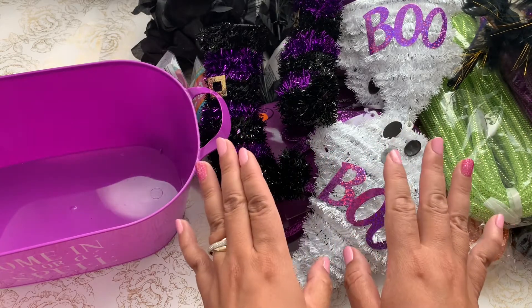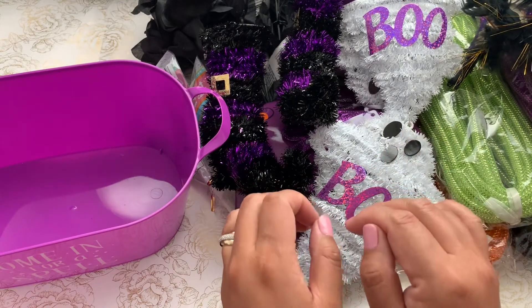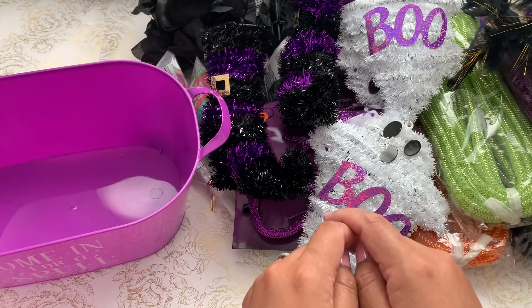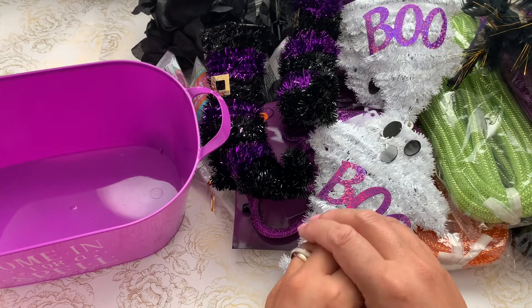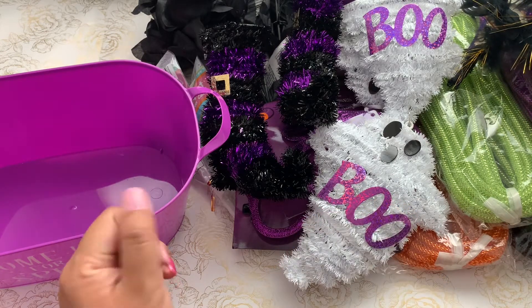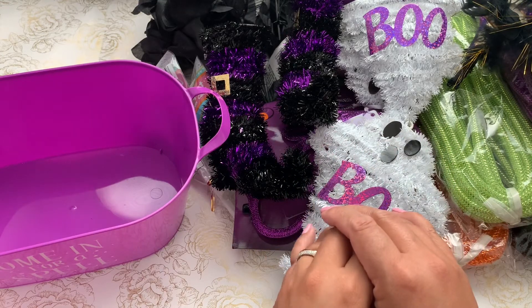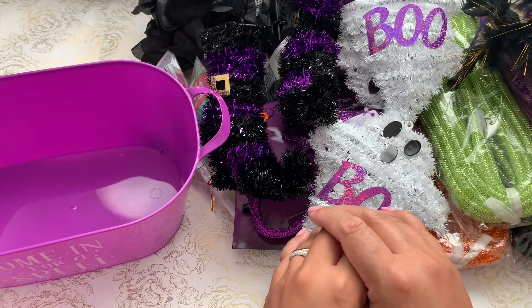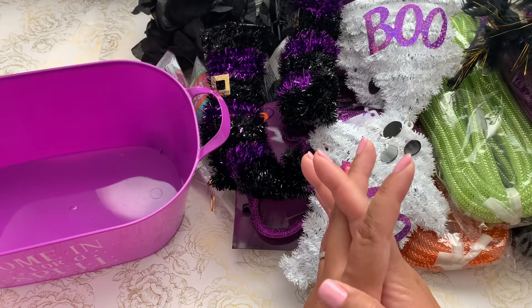I went to Dollar Tree to look for some items for my spooky space and some to add into a boo basket. This coming Sunday I'm going to be showcasing the last of the Pasteloween collab with ScrapPassion01, where I'll be sharing different treat bags and how I decorate my boo box to send out for a crafty friend.